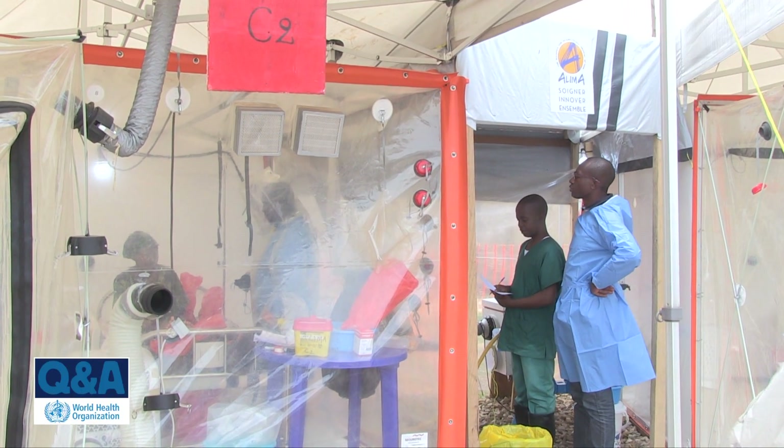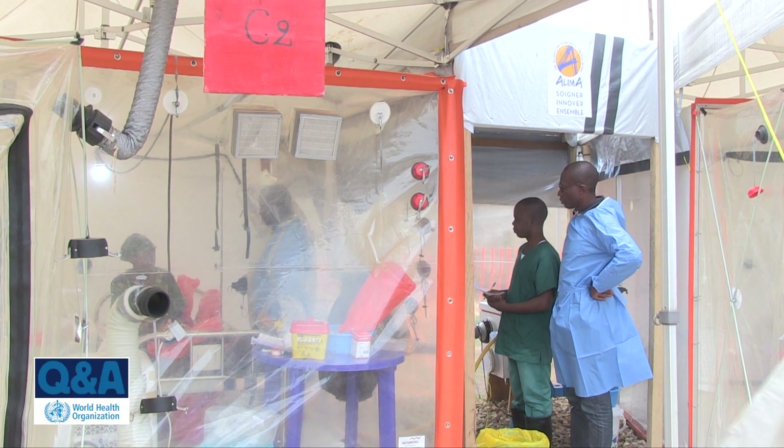The third, which gets the most attention, is the use of investigational therapeutics that are geared directly towards Ebola virus. All patients that have been admitted to a treatment unit have had access to an investigational therapeutic.